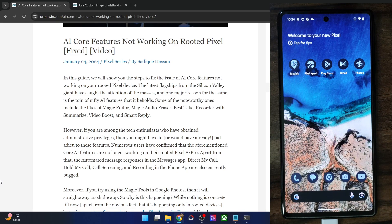Hi guys, this is Sadiq from Dwarven.com and in this video we will show you how to fix the issue of AI core features not working on a rooted Pixel phone.